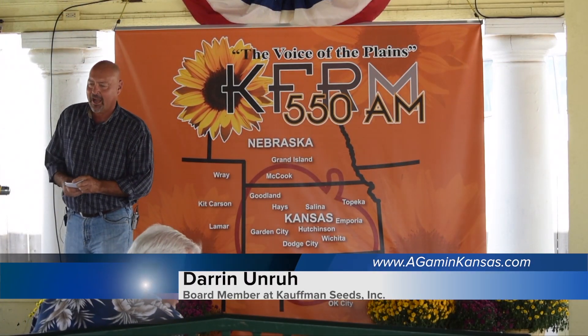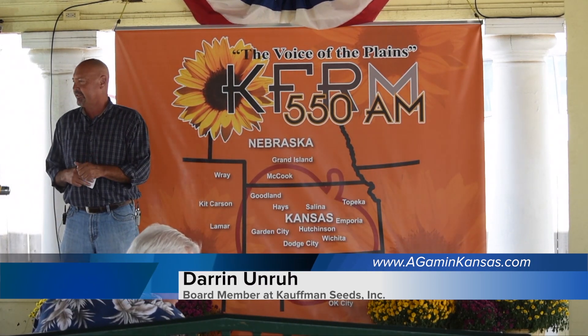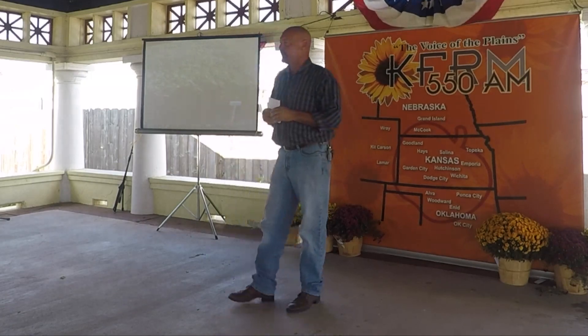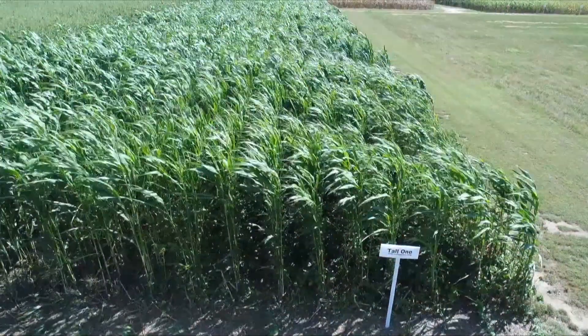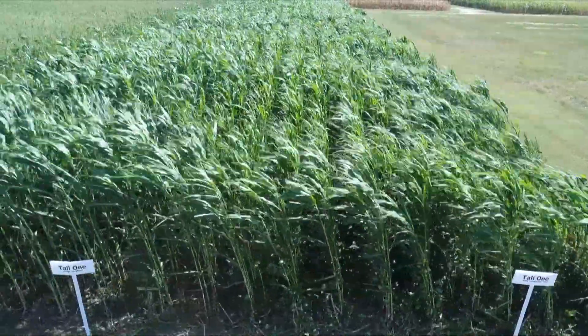My name is Darren Unruh. I work at Kauffman Seeds, and my primary job there is to put together cover crop blends, forage blends, straight cover crop blends, and everything. I thought I'd go through just briefly about the history of cover crops.